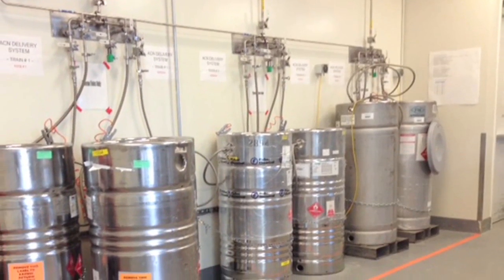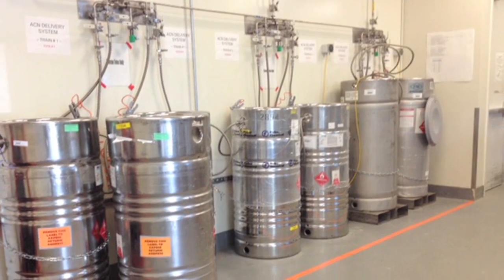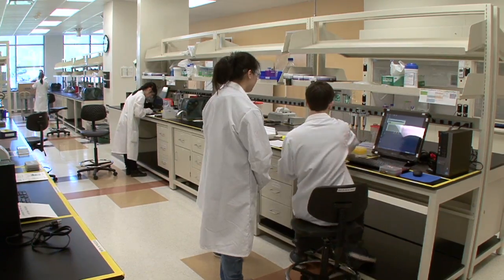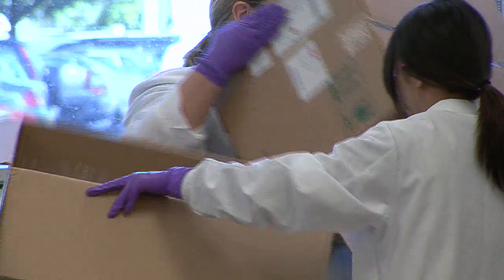We've gone to bulk solvent delivery of many of our chemicals here in order to minimize waste with one-time use containers. It's also been more efficient in terms of delivery to the labs and more cost effective for the company. By analyzing exactly what we were putting into landfill, by 2012 we had improved so much that we were at near 96% waste diversion.